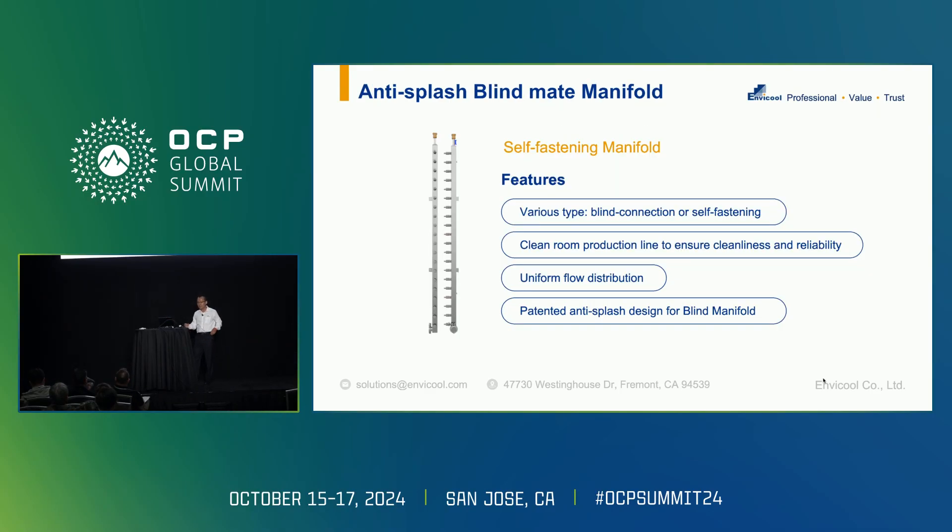Another important topic is our patented anti-splash blind manifold design for the QD. Some may ask why we need anti-splash — because we did come across such issues. In some deployments in China, there was a significant leak. That's why we came up with this new design: even if the pump or connector leaks, it will not splash to the rest of the rack.